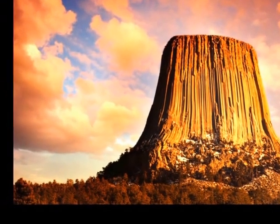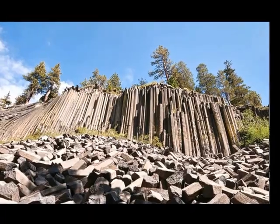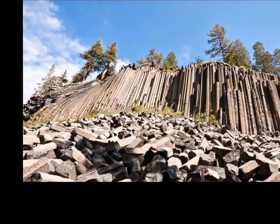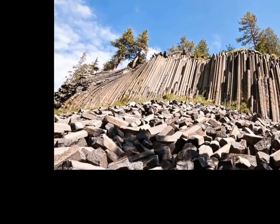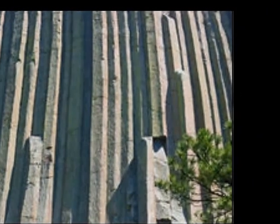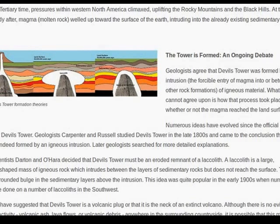So initially I set out to collect data to do a debunking video — that these giant structures that look like trees are actually trees seems very incredible to me. But when I went to look at how they were formed, Devil's Tower in particular, they don't know. They have several theories but they actually don't know how this structure came to be.